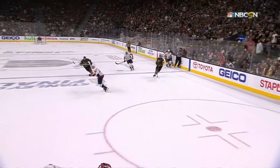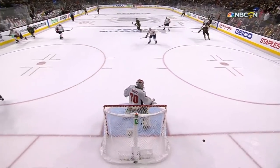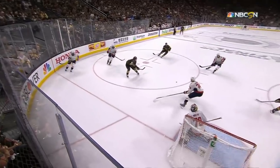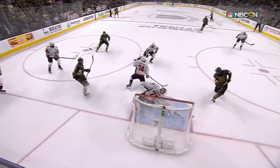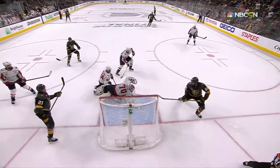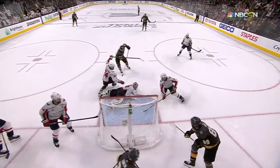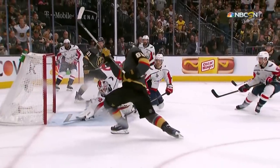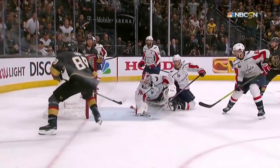You think this puck's going around the roulette wheel, right? Not so fast — it kicks out! The quick play from Eakin, and the paddle of the stick stops Tuck.